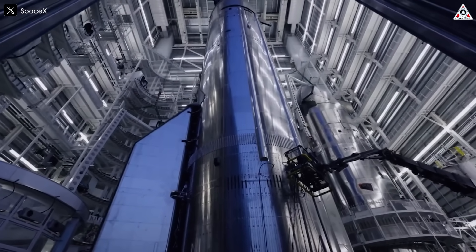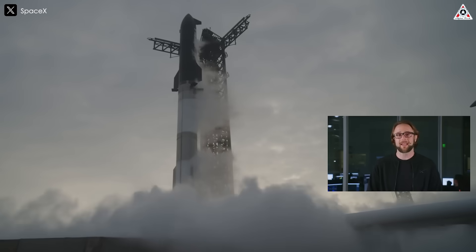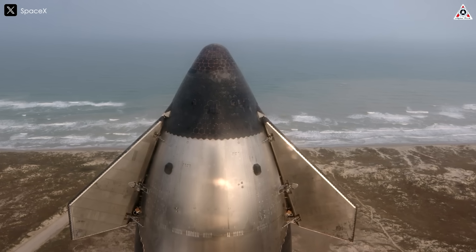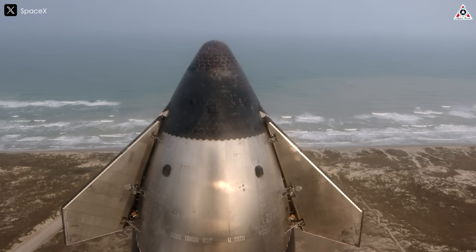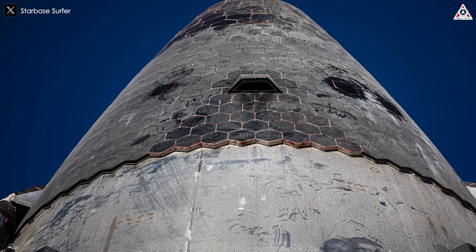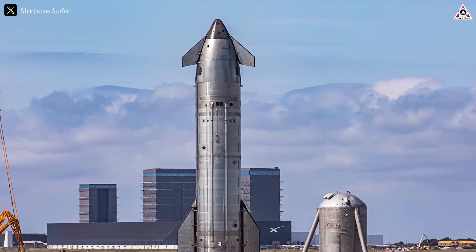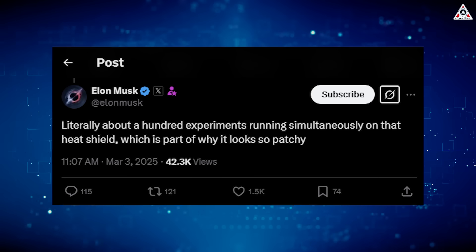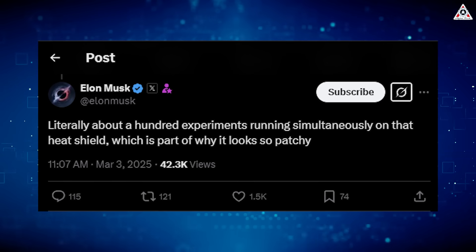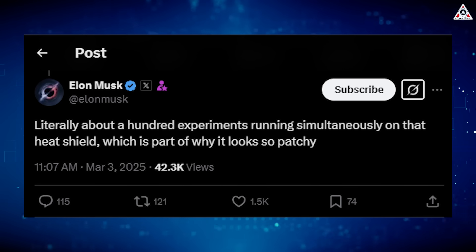These are believed to be experimental thinner metallic heat shield tiles with active cooling, which might be less brittle than the ceramic ones used elsewhere on the vehicle. Under bright lights, the heat shield appears somewhat uneven and patchy, leading some to think it looks worn out. However, in reality, it has undergone an extensive development process to be approved for launch. As Elon Musk explained on X, literally about a hundred experiments running simultaneously on that heat shield, which is part of why it looks so patchy.